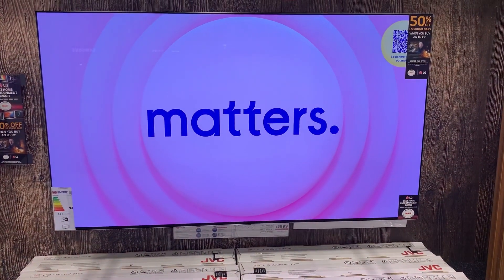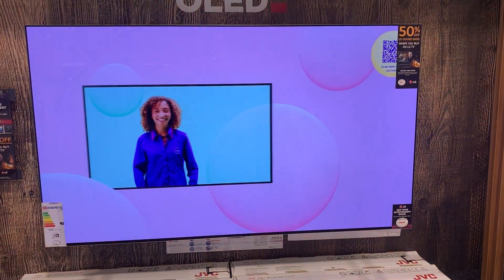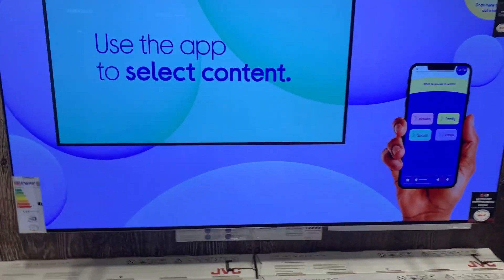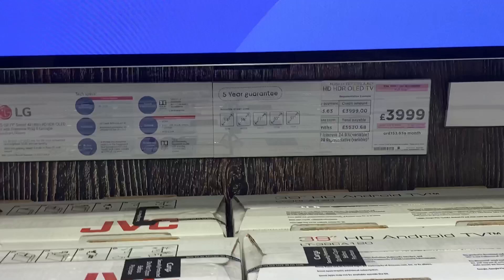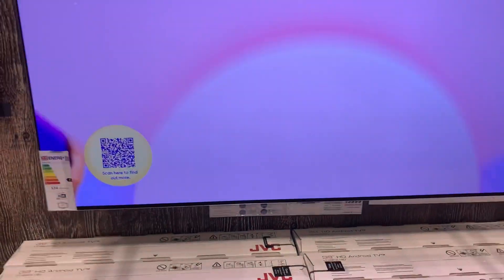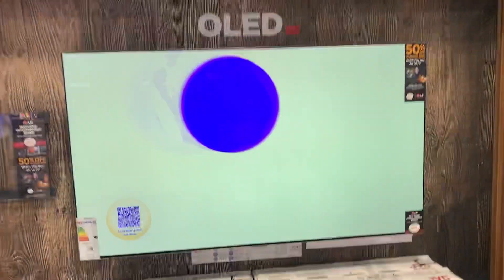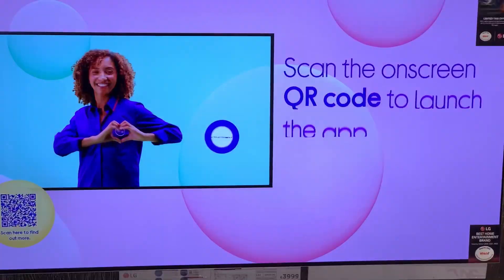Hi guys, today's video I have this LG G2 — first impressions of the 77-inch OLED TV. Look how big that TV is. I'm going to tell you a bit more about this TV and its specifications. First impressions so far — I'm very stunned by how clear and crisp the quality is.